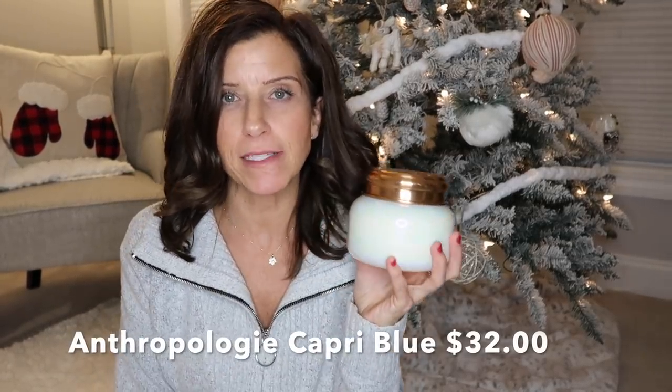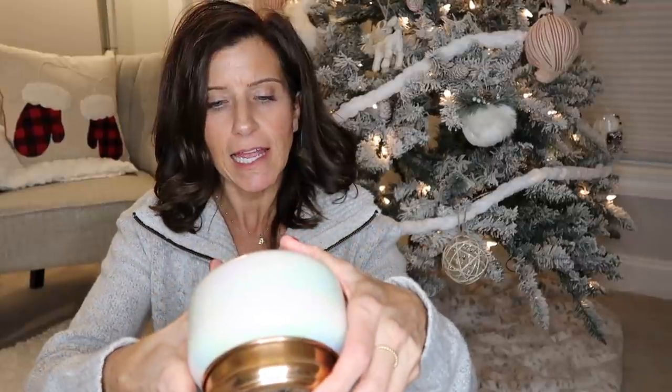If you know somebody who loves candles, this candle is by far the best I've ever gotten. It's the Anthropologie candle, and it has literally the most amazing scent. The packaging and the jar are gorgeous — it has this copper-colored lid. It retails for $32, but I did get it on sale, so I'd recommend keeping an eye out for a sale. Once the candle is used up, you have this gorgeous jar you can repurpose. It's a splurge, but a great gift — something people might not buy for themselves.